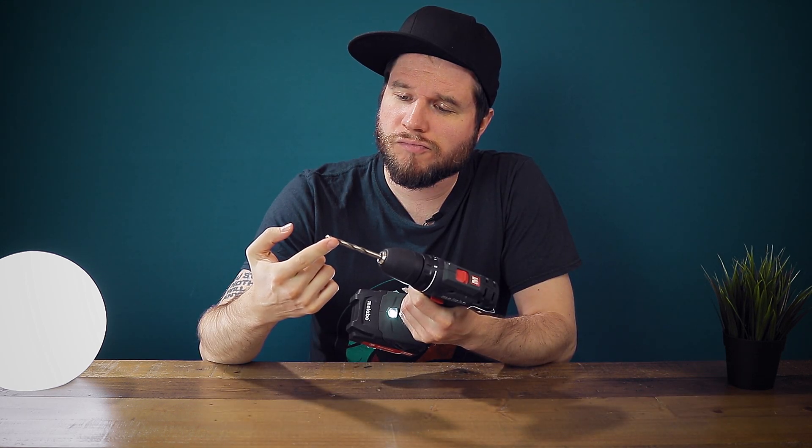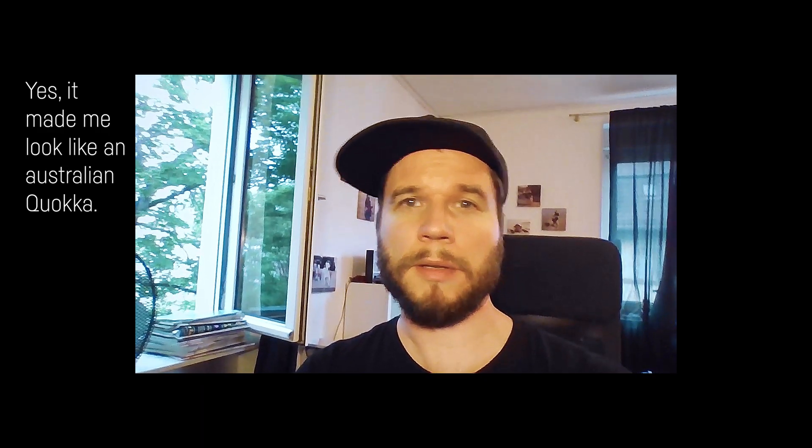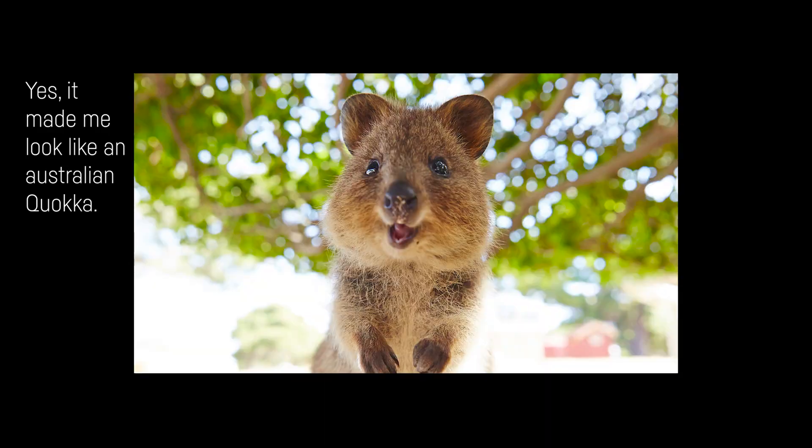That somehow seems to be the case for most fingerprint sensors on laptops with my fingers. By the way, this is what the integrated camera looks like and what the integrated microphone sounds like.